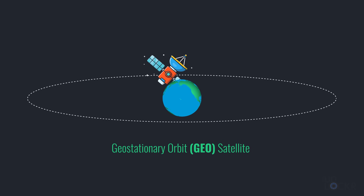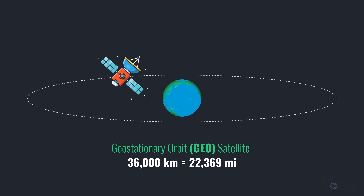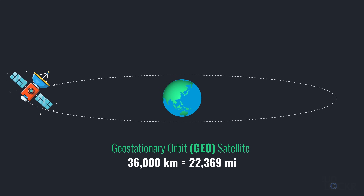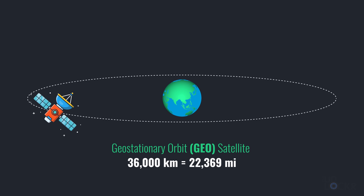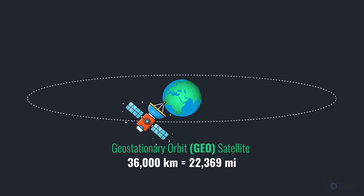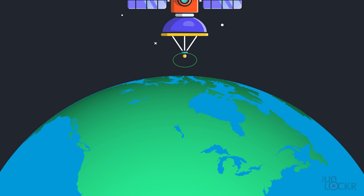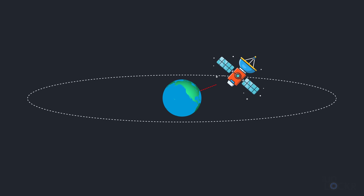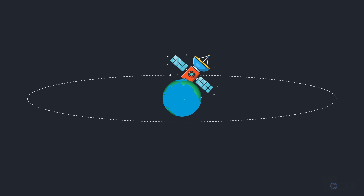Geostationary satellites are the furthest away at approximately 36,000 kilometers — about 22,500 miles above the surface — and are actually synced with the orbit of the Earth. They rotate around the planet at the same speed and direction as the planet's own rotational spin, meaning they are always pointed at the same spot on the planet, making them very predictable. Because of their height, they also cover a much larger swath of the surface with signal. The downside is that there is a long delay for the signal to travel from the surface to the satellite and back.